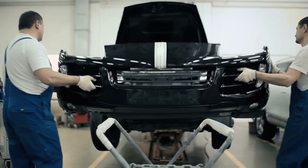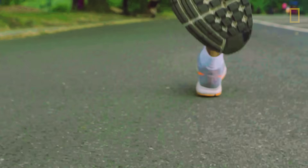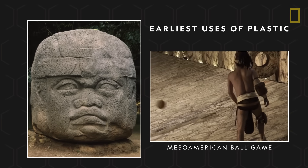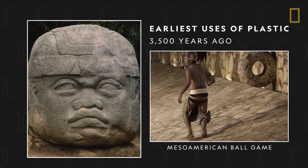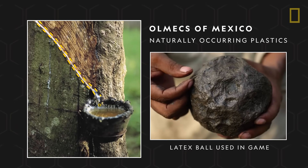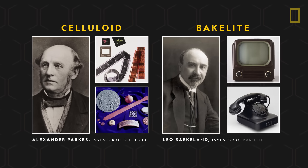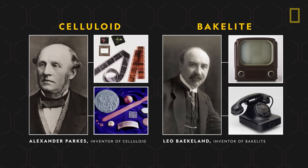Before plastic became so ubiquitous, it underwent a transformation from being a strictly natural product to being synthetically and widely produced. Some of the earliest uses of plastic date as far back as 3,500 years ago, when the Olmecs of Mexico used naturally occurring plastics — sap from gum trees — to create rubber balls. During the mid-19th and 20th centuries, synthetic plastics like celluloid and bakelite made their debut and were used for decades.